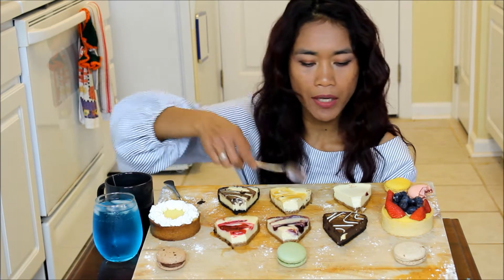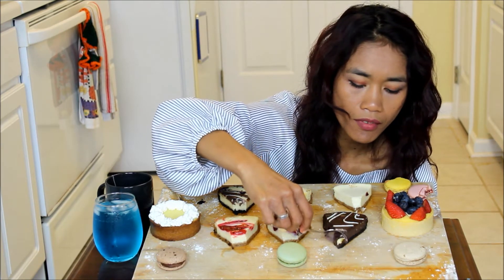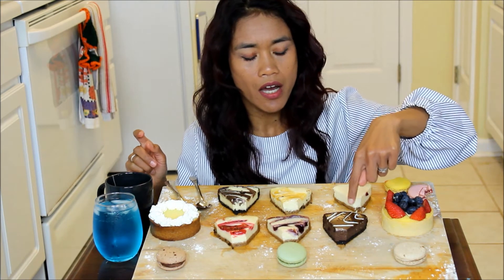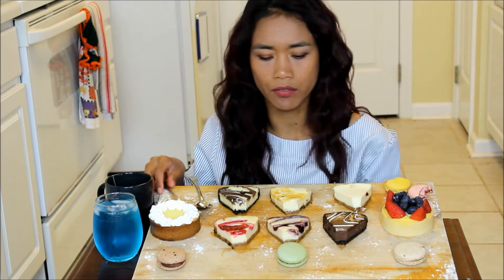Now let's try this one - this one is called double chocolate cheesecake. It's almost like you're eating ice cream. It's like when you put it into your mouth, it's on your tongue - it's so soft. It tastes really good. I actually don't really like chocolate that much, but the double chocolate and the chocolate marble actually taste really good on the cheesecake.